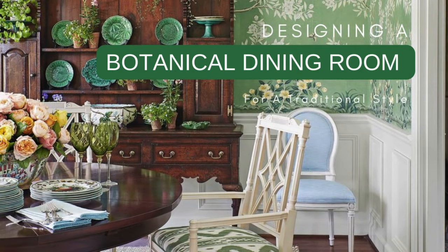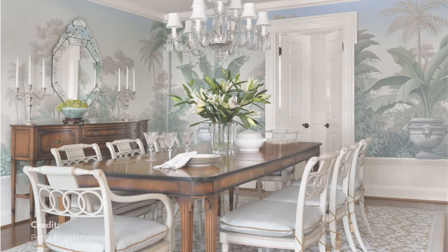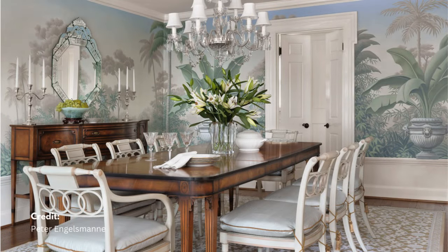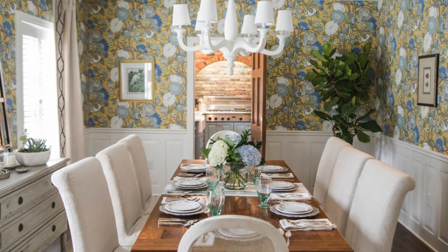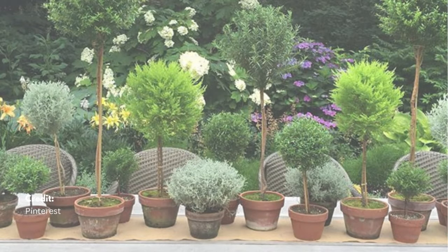A botanical dining room is a space designed with natural elements like plants and greenery to create a garden-like atmosphere, similar to biophilic design. It reduces stress, improves mood, and enhances creativity by bringing nature indoors, creating a calming and refreshing environment.